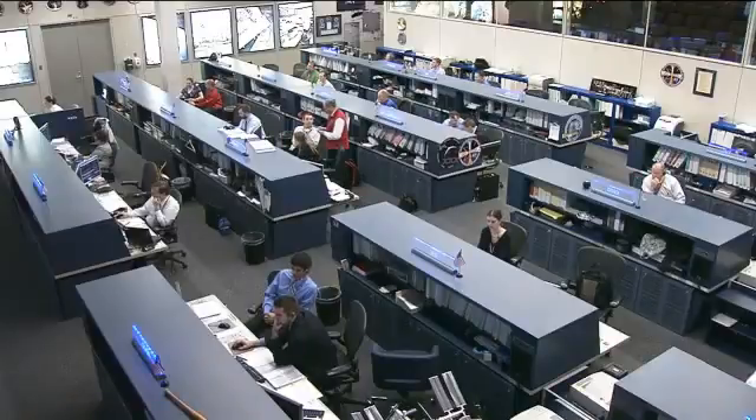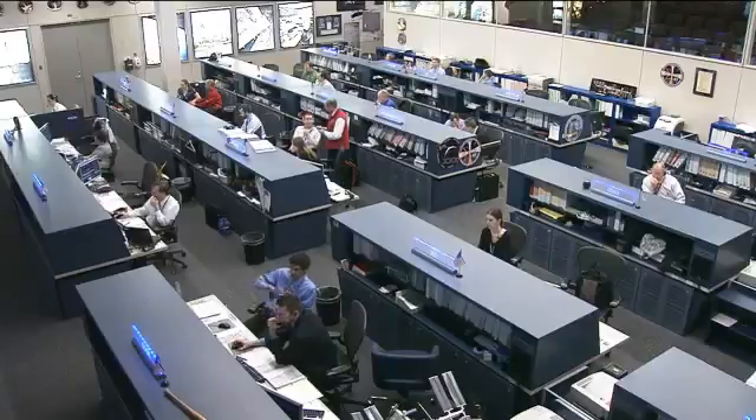The astronauts are scheduled to go to sleep at about 3:30 p.m. Central Time, wrapping up a very busy day of maintenance and experiment work. Thank you.